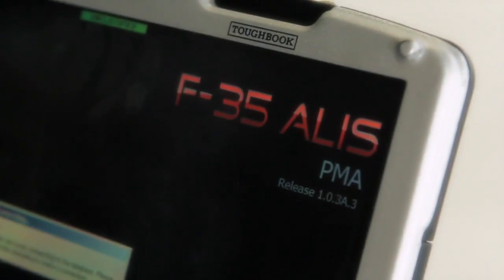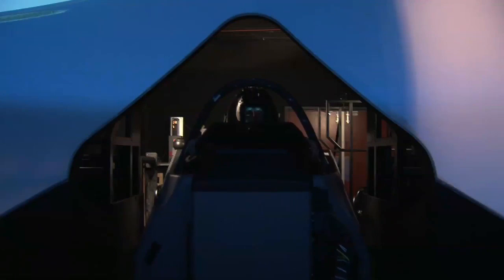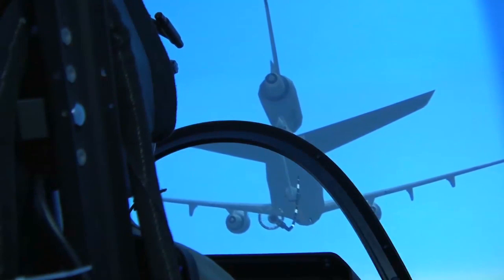That includes a connection into our ALIS system, which is now complete and up-and-running at Eglin Air Force Base. The simulators we have there — the pilots tell me they are the most high-fidelity simulators they've ever trained in, and it's just like walking into the jet.